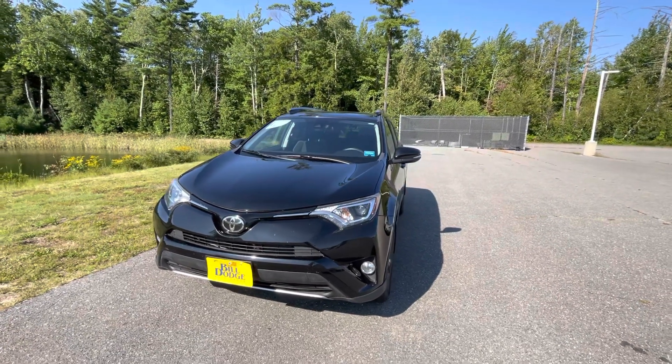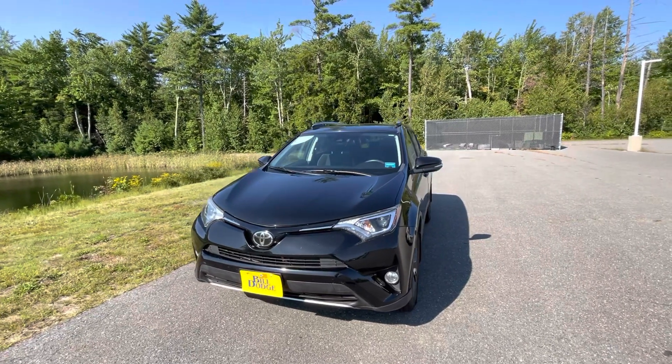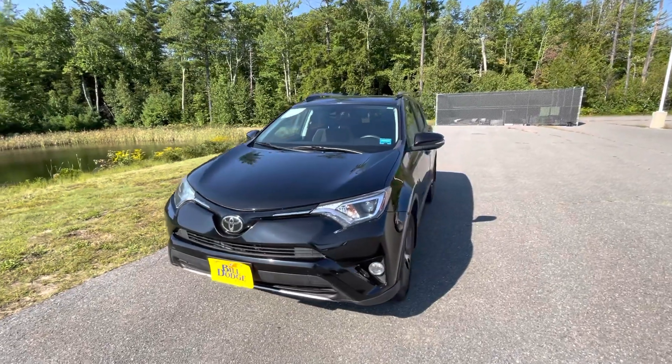Hi Chris, this is Frank at Build Dodge Kia Pre-owned here in Saco. I just want to take a quick video and show you this awesome 2017 RAV4, just so you can have a look at it.